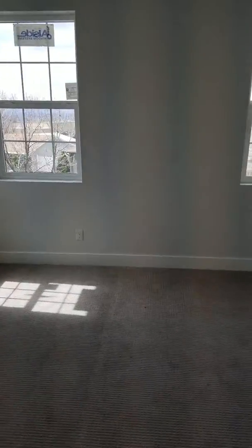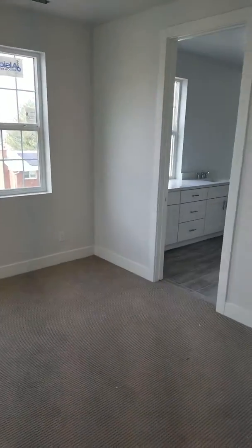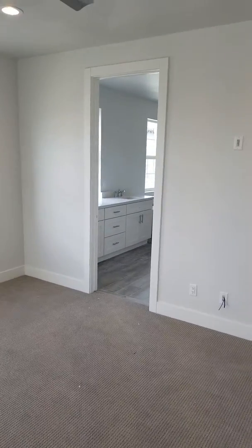I got a phone call so now we're in the master bedroom — my recorder shuts off when I get a phone call. This is the master; it's a nice size room, plenty of room for a king-size bed and dresser.